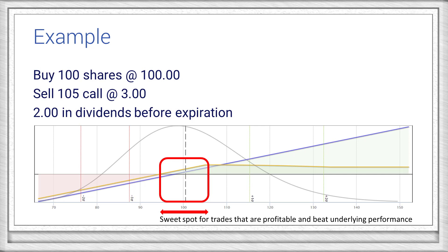This creates a sweet spot for trade performance where the covered call is both profitable and beats the underlying performance. The width of this range will vary by the underlying, term, and strike. But it's important to note that it's very difficult to consistently hit this range when trading covered calls, so you shouldn't expect to be consistently profitable and consistently beating the underlying performance. You're better off picking one of those goals and optimizing your strategy for it. We'll talk more about covered call selection in the next video.